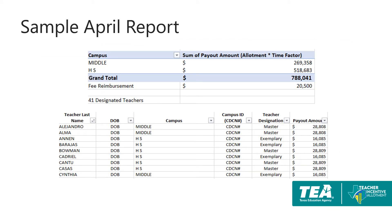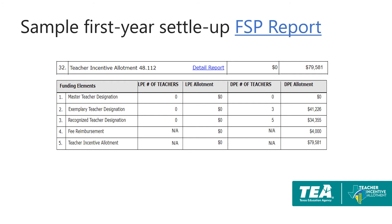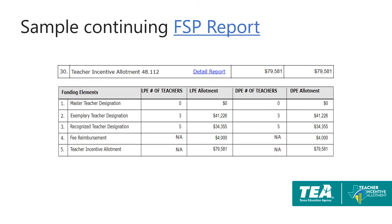The report received in April will show the allotment generated by the district, broken down by campus and by individual teacher. The district summary of finance report will also be updated in the actual or DPE column for fiscal year 21 to match the confirmed allotment report. If this is a district's second year to receive the allotment, the DPE column will be updated to reflect any changes from last year's amount. This may decrease if designated teachers have moved out of the district or moved out of a teaching role, or increase if districts have more designated teachers or designated teachers are now teaching at higher needs campuses.